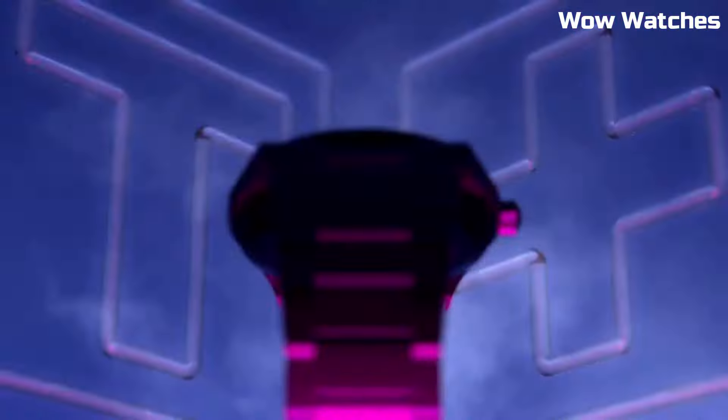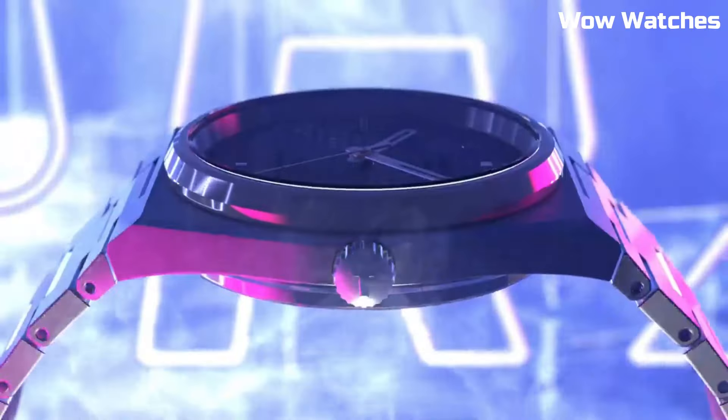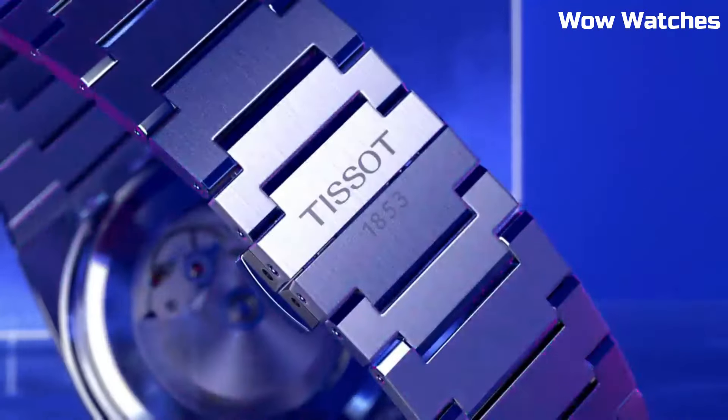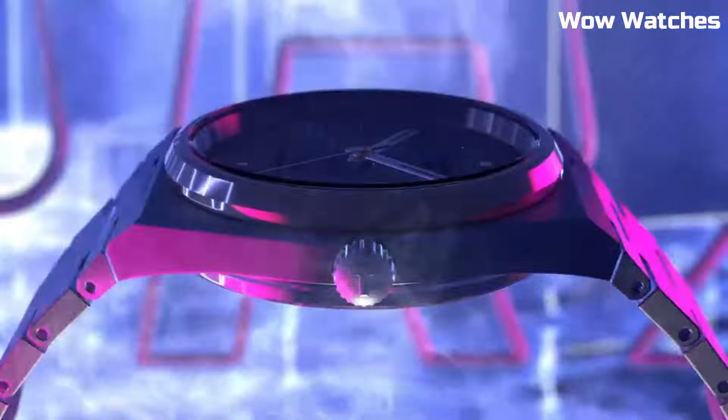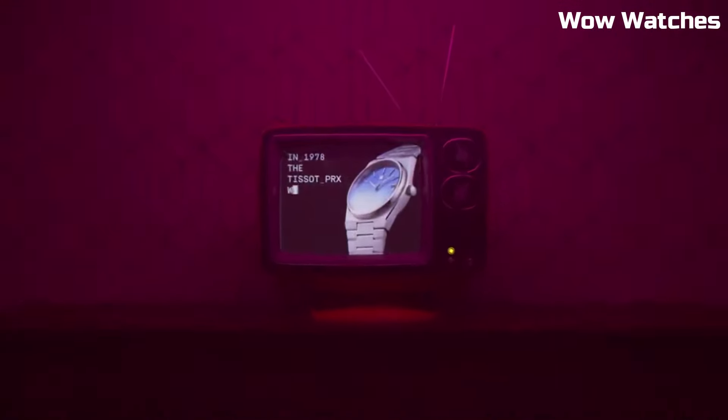Whether worn formally or casually, it's a versatile accessory that complements the style of the discerning modern man. Case Material: Stainless Steel. Case Diameter: 40mm. Case Thickness: 10.93mm. Band Material: Stainless Steel. Band Size: Men's Standard. Band Width: 12mm.